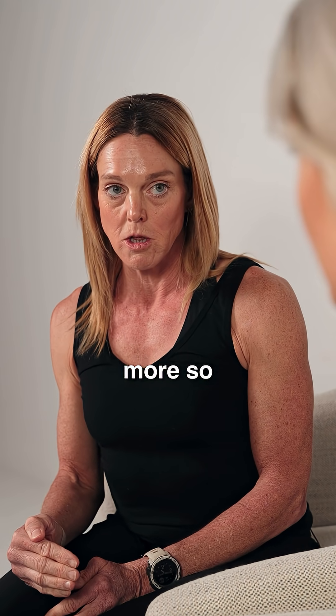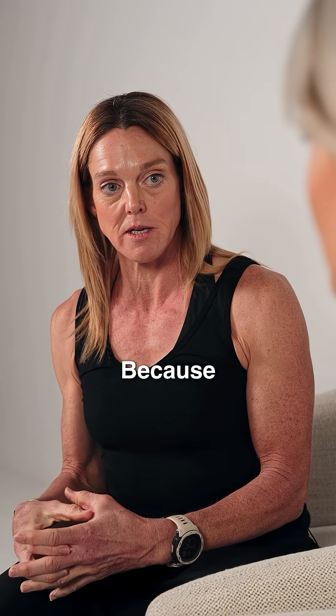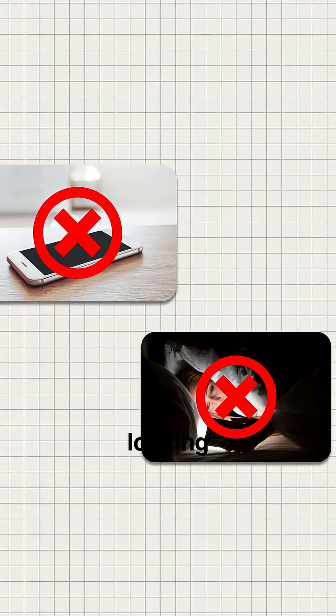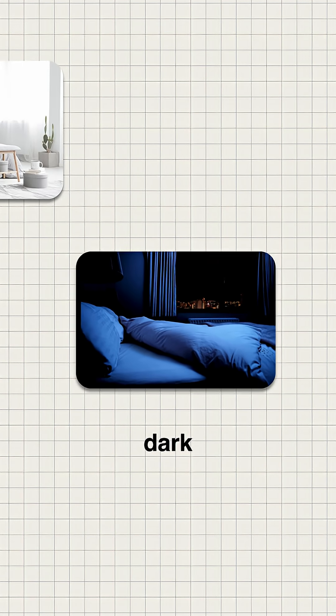but more so looking at your sleep hygiene. What are you doing that is beneficial for getting into a really good sleep environment? Because a lot of people miss the mark on that — like not having your phone in your room, not looking at your phone or screens two hours before bed, having a cool room, having a dark room.